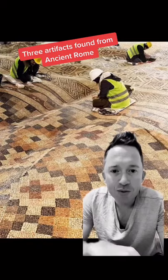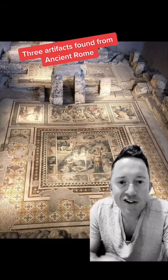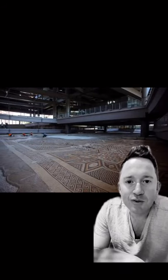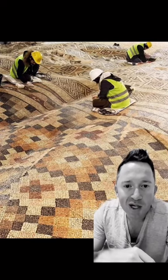These are three artifacts found from ancient Rome. Number one, this is a 1,700-year-old mosaic discovered in modern-day Turkey. It covers 9,000 square feet and was discovered while building a hotel. It was so well made it preserved the wave of an ancient earthquake without breaking the pattern.